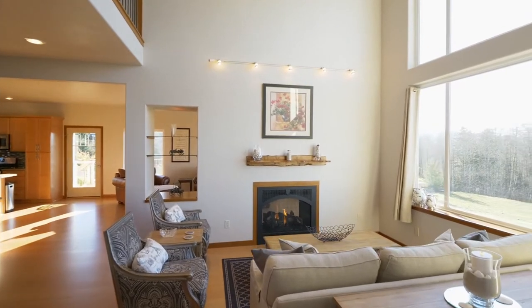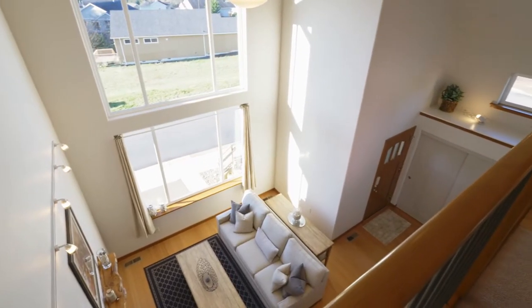Inside, the light and bright interior is thoughtfully designed, with large windows and soaring ceilings.